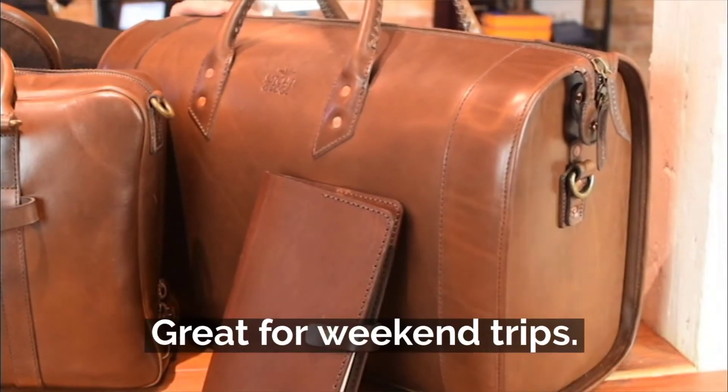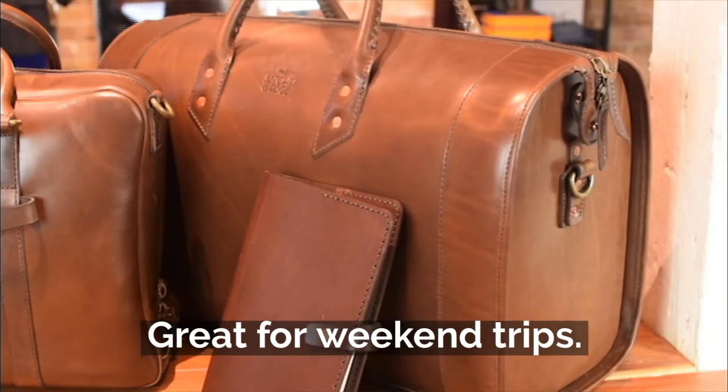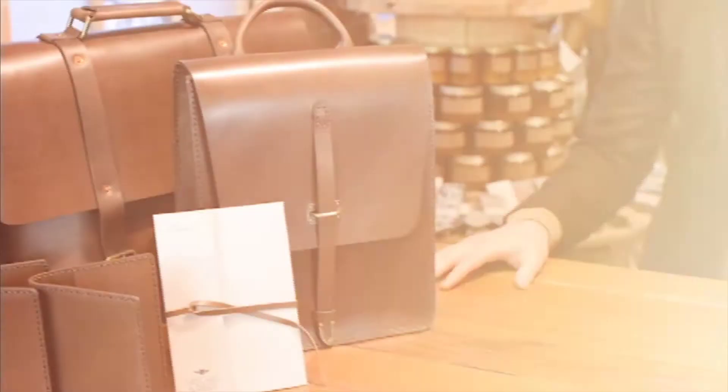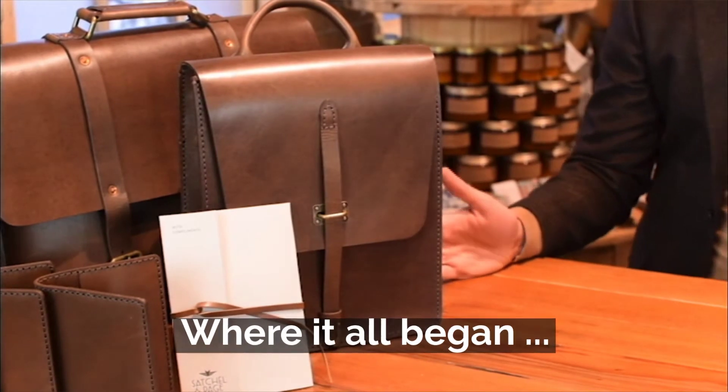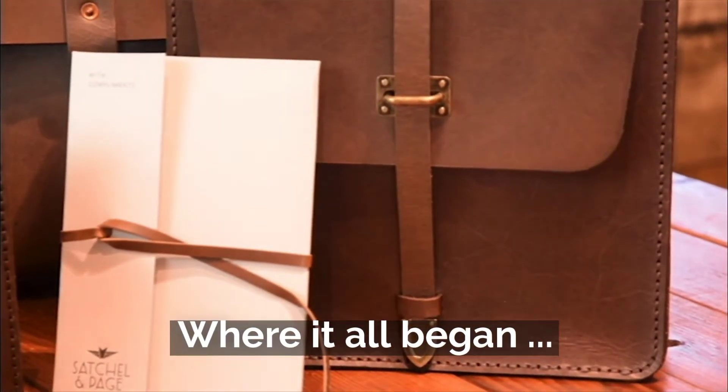First we've got the Pilot Bag. It's a sleek, minimally designed travel bag, something you'd take on a weekend trip, perhaps. The map case is what started Satchel & Page. This is designed after the founder's grandfather's bag that he carried in World War II.